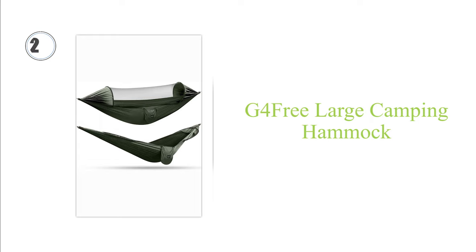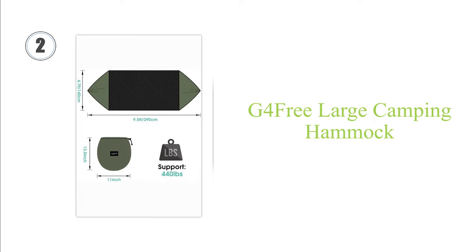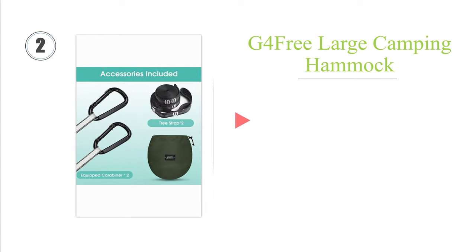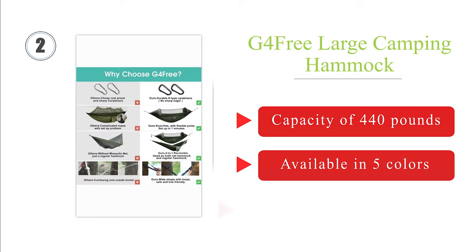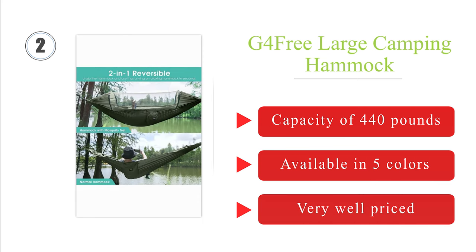At number 2: the geometry of the thoughtfully designed G4 Free Large allows it to support the bug net when everything's zipped up, keeping the mesh away from the user and ensuring a comfortable sleeping setup without the need for extra straps or poles. It has a carrying capacity of 440 pounds, is available in 5 colors, and is very well priced.